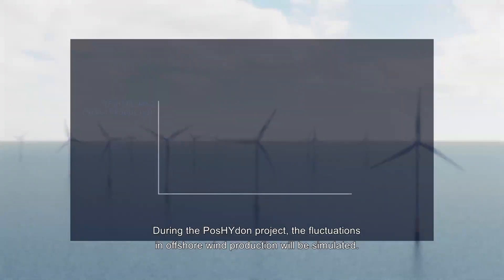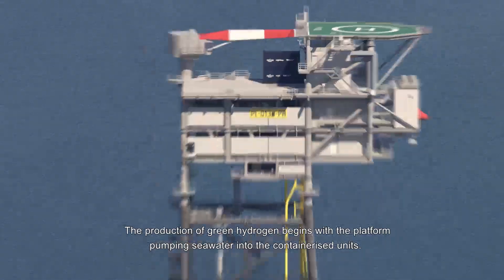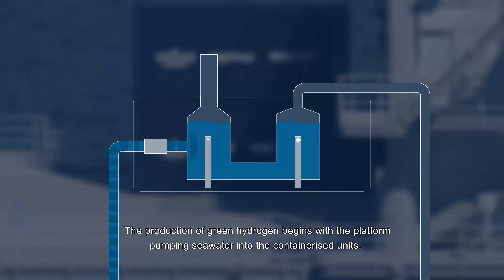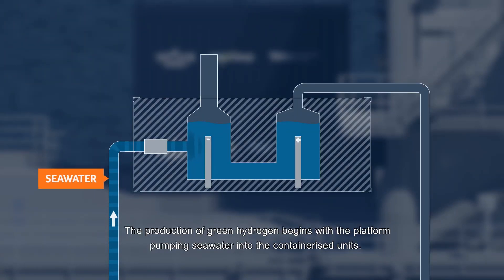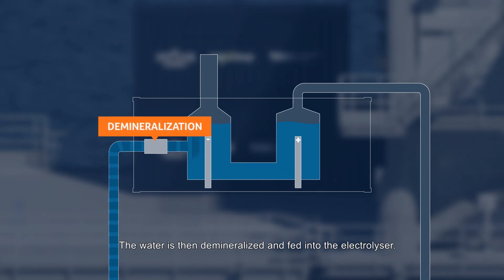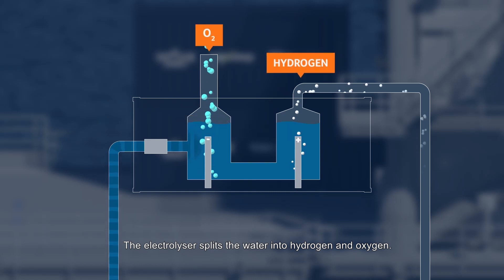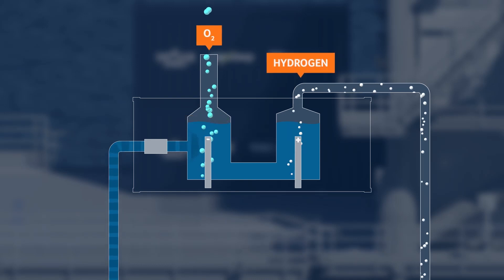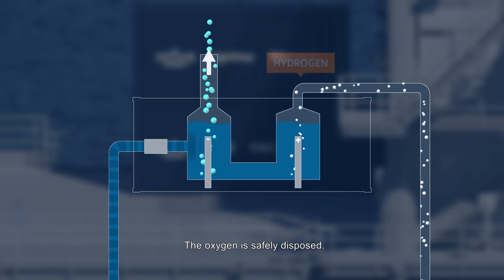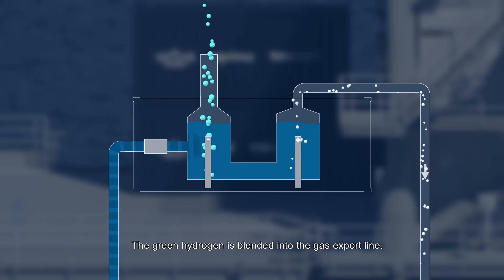During the Poseidon project, the fluctuations in offshore wind production will be simulated. The production of green hydrogen begins with the platform pumping seawater into the containerized units. The water is then demineralized and fed into the electrolyzer. The electrolyzer splits the water into hydrogen and oxygen. The oxygen is safely disposed of, and the green hydrogen is blended into the gas export line.